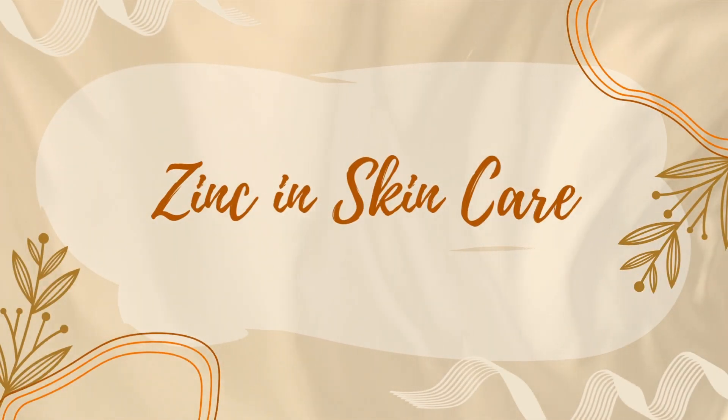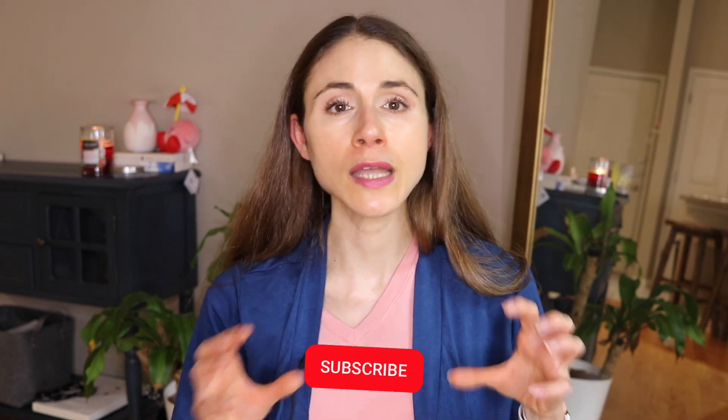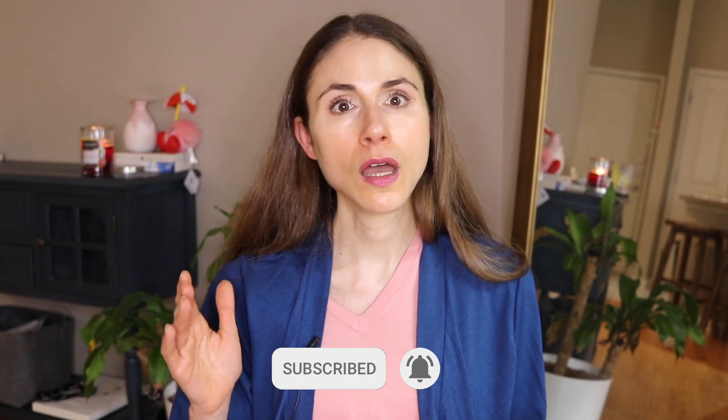Hey guys, in today's video we're going to be talking all about the benefits of zinc in your skincare products. But before we do that, give this video a thumbs up if you like hearing about skincare ingredients and skincare products from a board-certified dermatologist. Make sure you are subscribed and have your bell notification on so you know as soon as my videos go live.